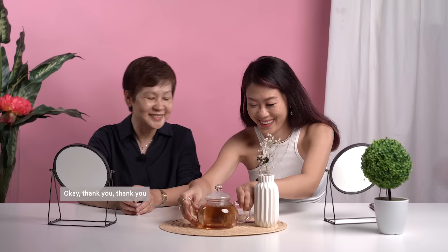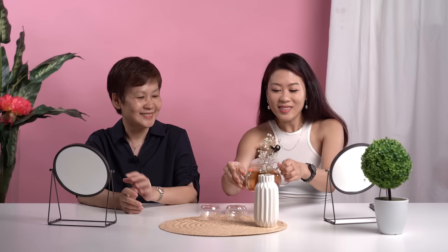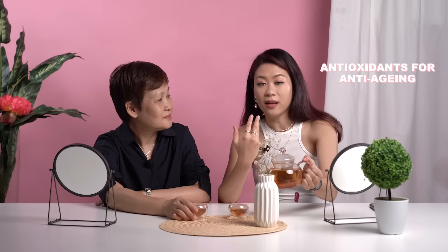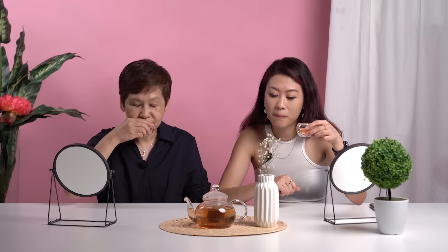Before that, we have some tea first to relax. So today I prepared an elderberry and echinacea flower tea. And a lot of antioxidants for anti-aging. Good for me! Cheers to all mothers! It's nice. Not bad, right?